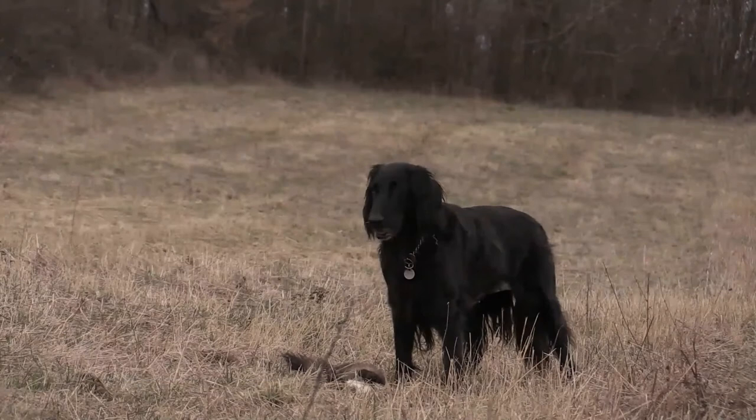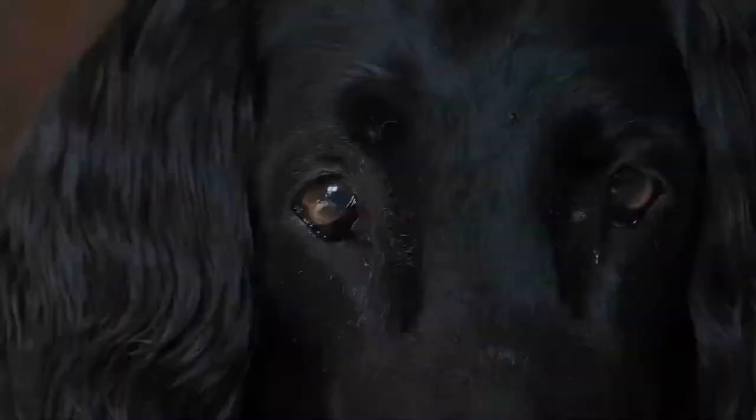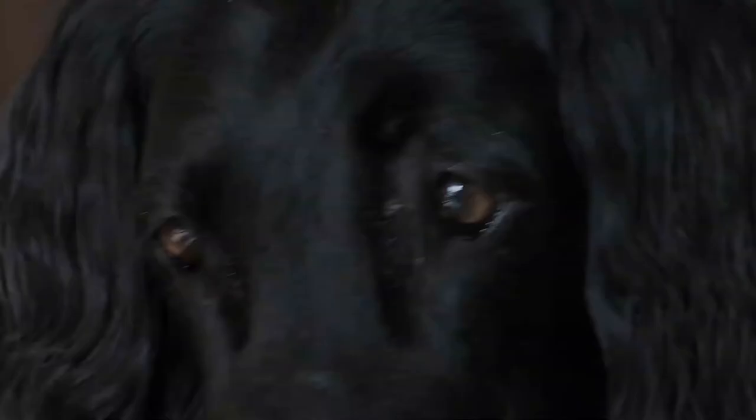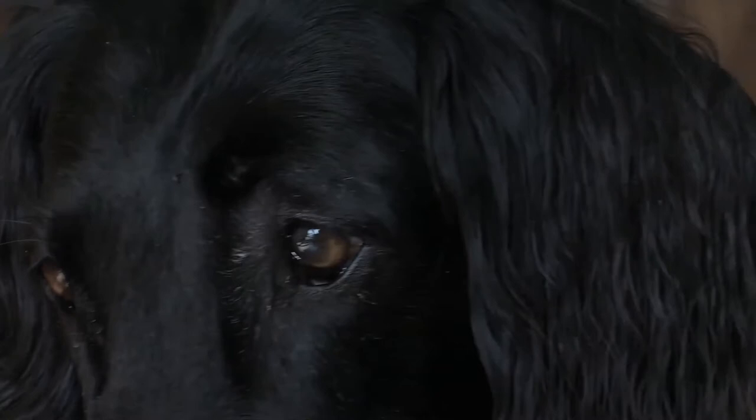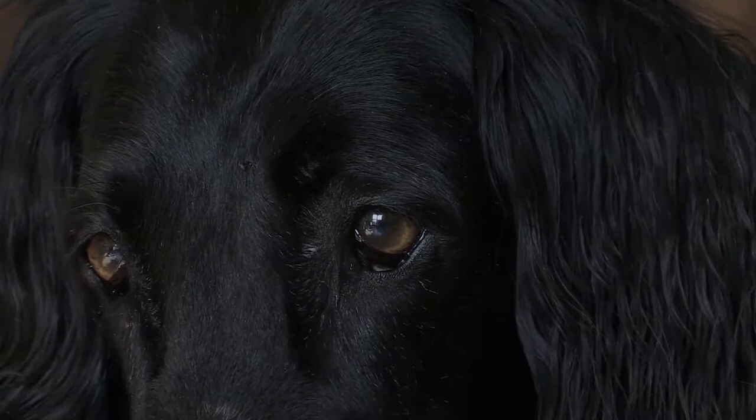The flat-coated retriever is a gundog breed originating from England. It was developed as a retriever both on land and in the water. It has strong muscular jaws and a relatively long muzzle. Its head is unique to the breed and is described as being of one piece, with a minimal stop and a back skull of about the same length as the muzzle.